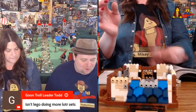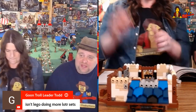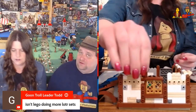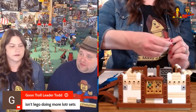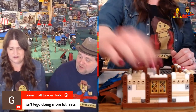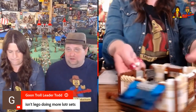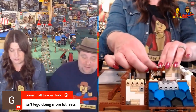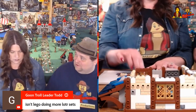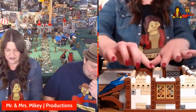Todd asks if LEGO is doing more Lord of the Rings sets. Not that I'm aware of right now, but there is a new show coming on Amazon Prime. It's steeped in a little bit of controversy, but I did read that they've already signed up for five seasons and it's going to be the most expensive television show ever made. Amazon Prime has gone all in with it. So if that's the case, the possibility of new LEGO Lord of the Rings sets is rather high in my opinion, but we haven't seen anything other than rumors. You know what does Gandalf say — he's got some line like that.